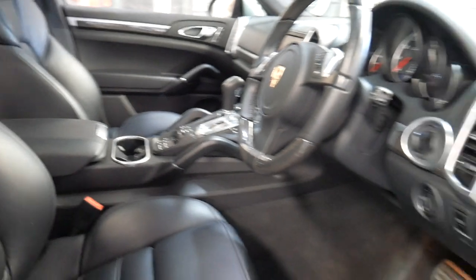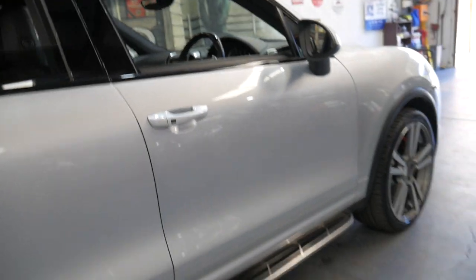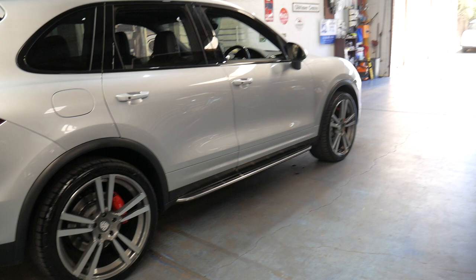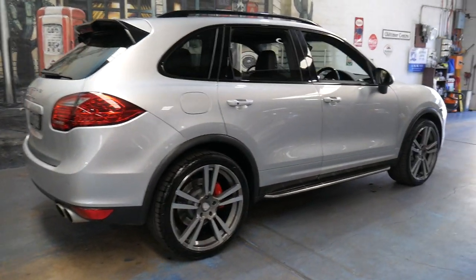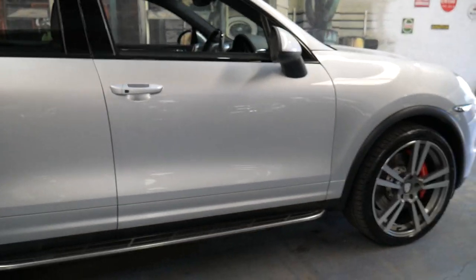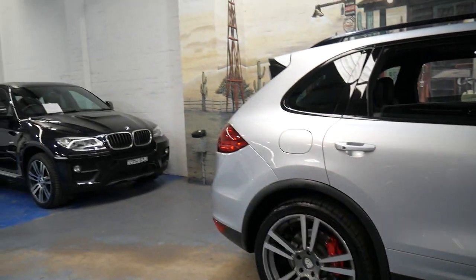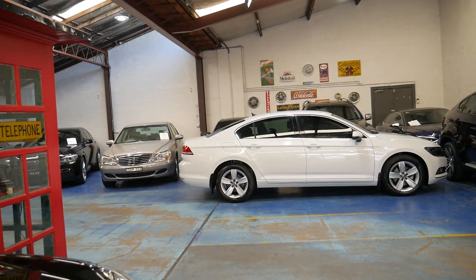If you'd like a closer look at the car or have any specific questions, you can contact us on 02 9569 9999. We can help you with finance and can send the car interstate. We'd certainly welcome the opportunity to take you for a test drive. Thank you for taking the time to watch this video — we look forward to hearing from you soon. We've been doing this since 1994, we specialise in European cars, and we currently have about 70 vehicles in stock.